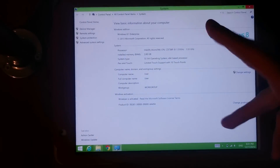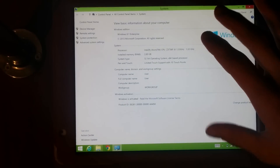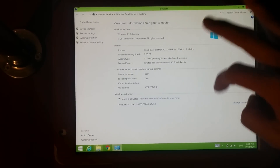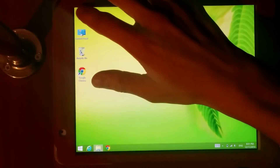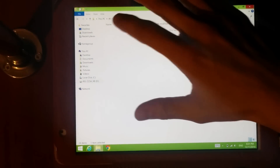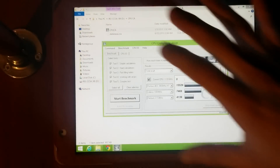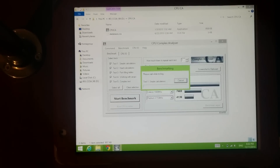The touch experience is really impressive. I make very few mishits — it is very, very good. I'll show you another benchmark: CPU Complex Analyzer. This is an old but very, very good benchmark. It really shows single-core, single-threaded performance, which matters even more than multi-threaded performance because most applications and games use only one core.